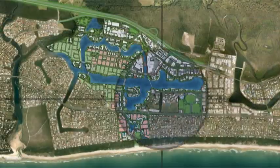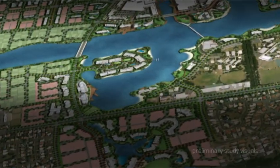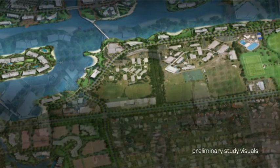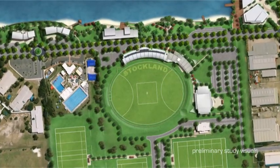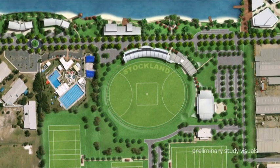The East Bank precinct, with its regional and district sporting and community facilities including schools, cultural centre, childcare, rowing facilities, Olympic pool and Stockland Sports complex and stadium, reinforces a lifestyle of health and wellbeing for the locality and the greater regional community.